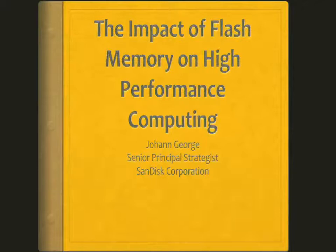It's my pleasure to introduce Johan George from SanDisk. He's going to present to us about SSDs and other good things. Thank you, Rupert. I'm Johan George and I am a strategist at SanDisk.